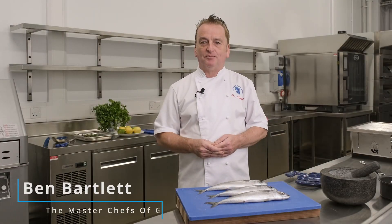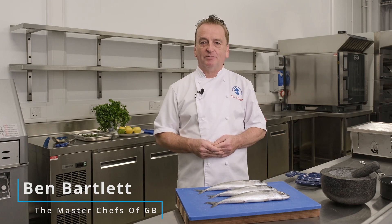Hello, I'm Ben Bartlett, board member of the MasterChefs of Great Britain, and I'm here to endorse seafood from Scotland.